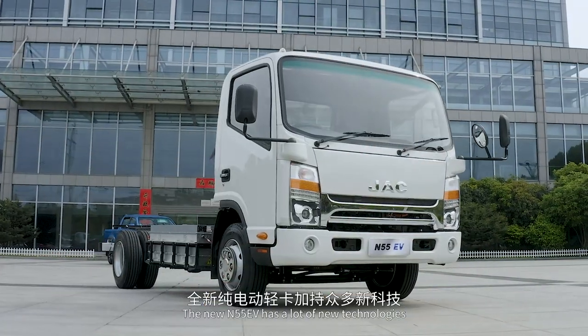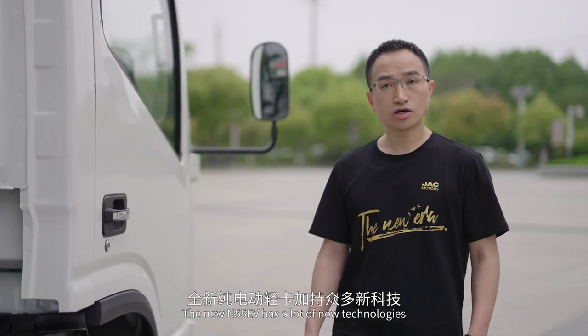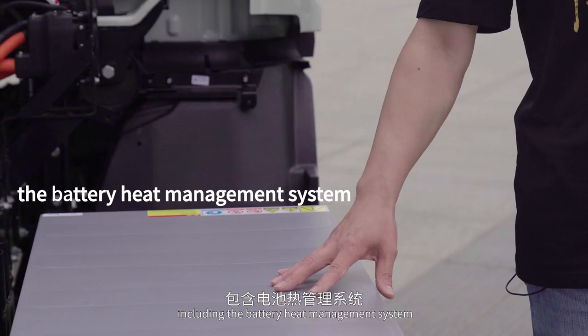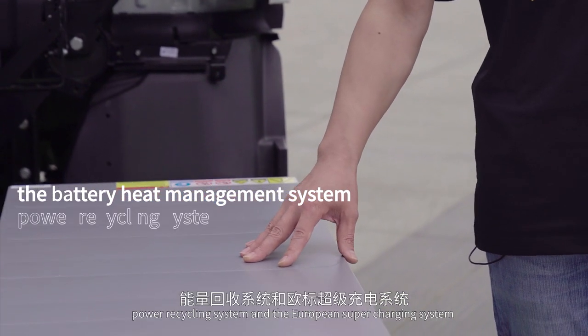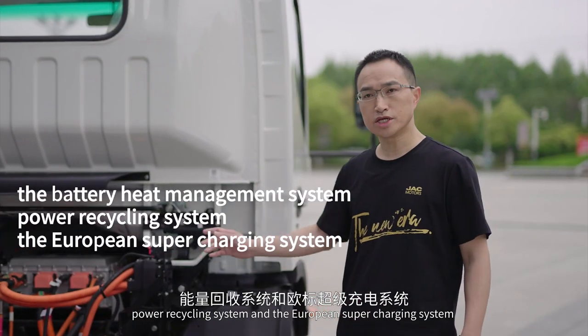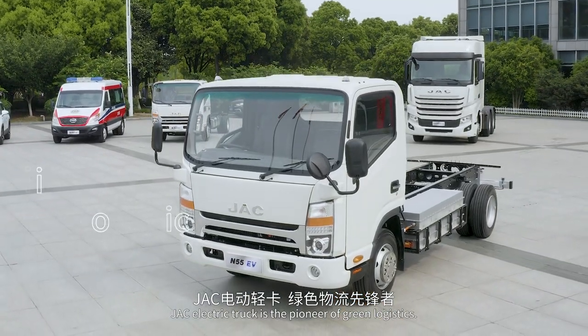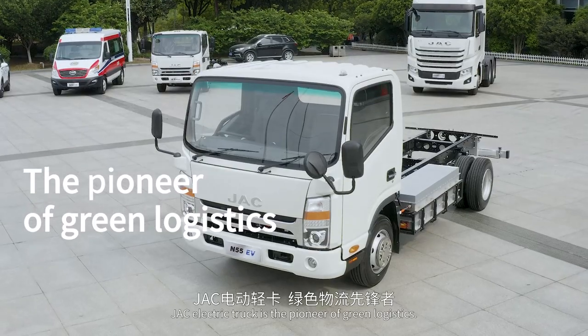The new M55EV has a lot of new technologies including the battery heat management system, the power recycling system and also the European super charging system. JAC Electric Truck is the pioneer of green logistics.